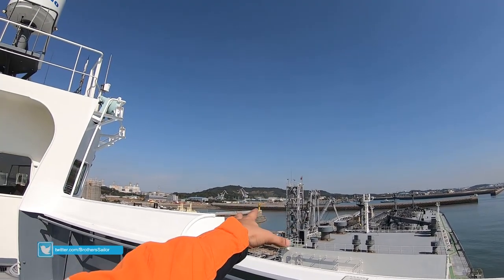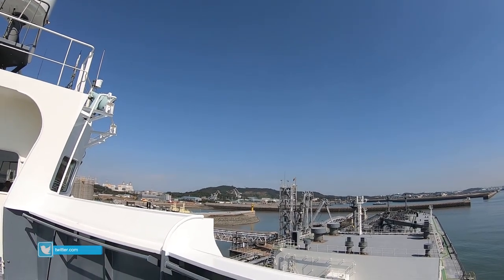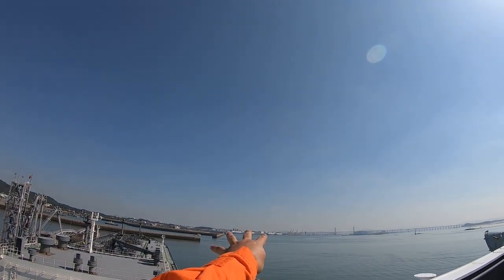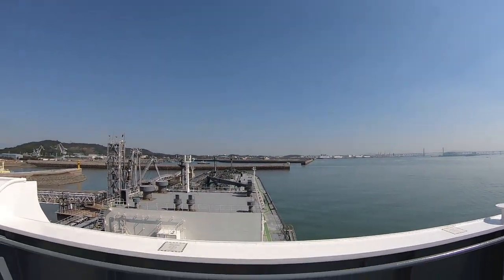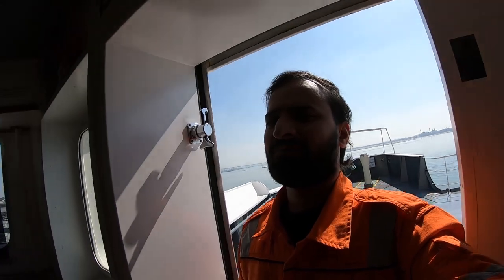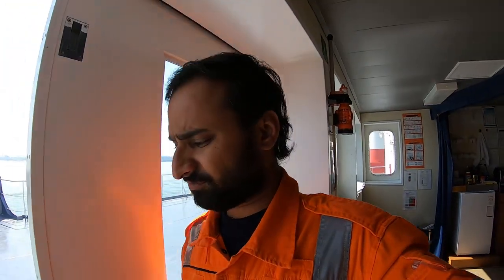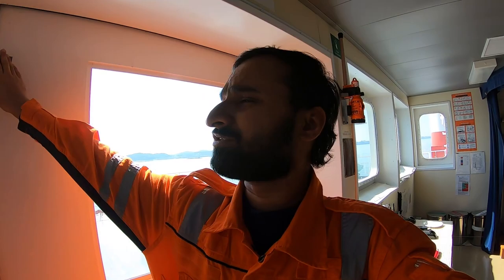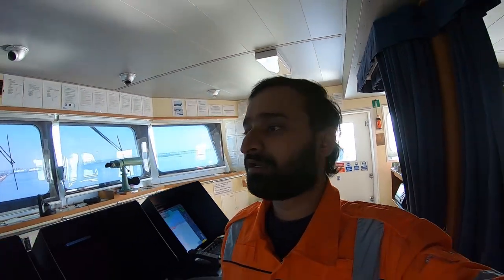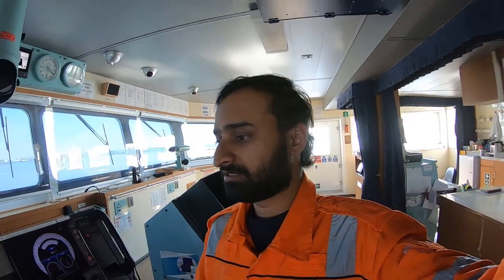We are in the breakwaters — this is a tidal port. Since the time we came alongside, the tide has already fallen eight meters. There are four car carriers alongside inline and the weather is very calm and sunny. We will depart from this port today before 17:30 — that's the last pilot time.